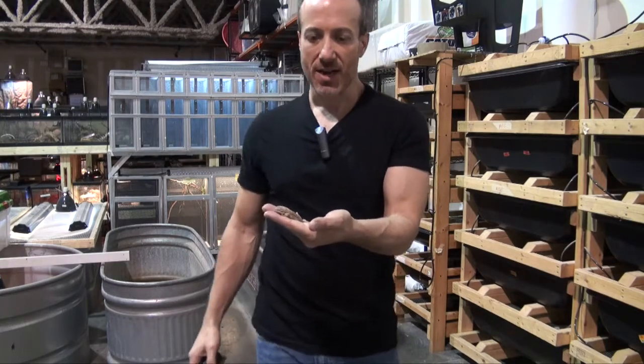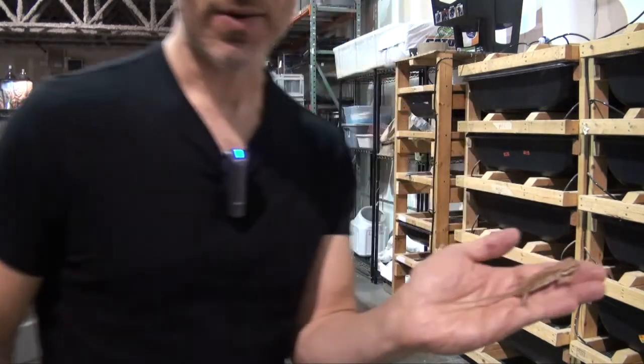Hey, I'm Steven the Pet Man for BigApplePetSupply.com, bringing live reptiles to your door. And this is one of the baby dunners, a bearded dragon that is bred here in Florida.